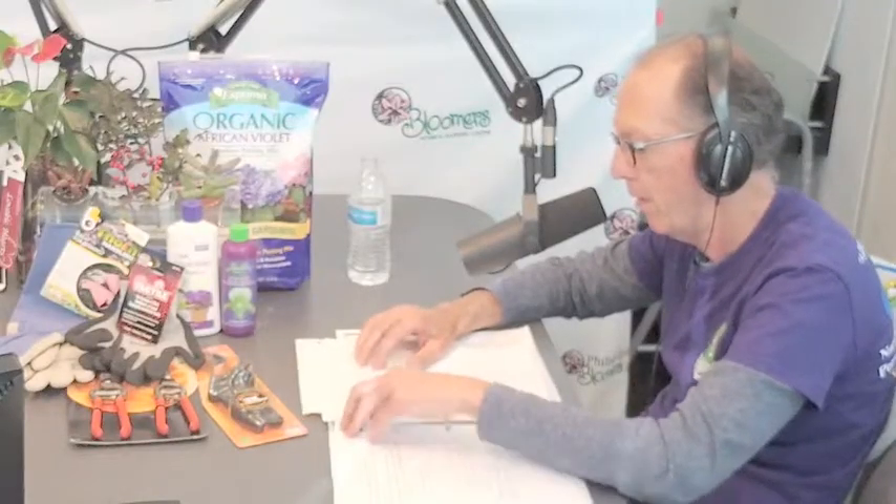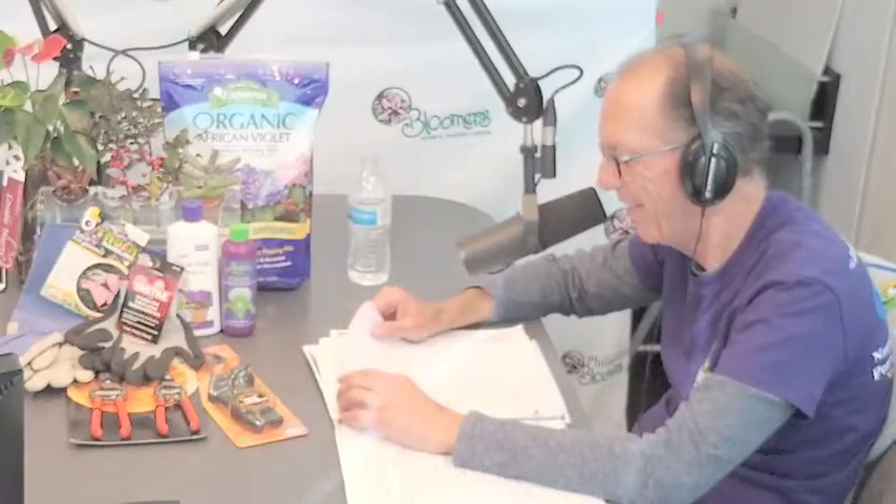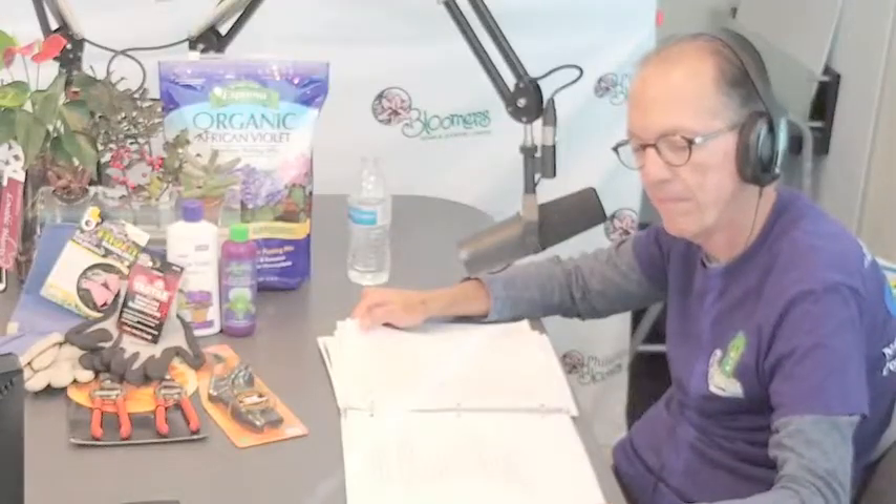Hi, this is Len Schroeder from Bloomers in the Garden. Do you have a landscape, garden, or plant question? Call us on the Bloomers in the Garden hotline at 609-685-1880. Don't be shy, we want to hear from you. If we use your question on the air, we'll send you a free Bloomers t-shirt. Bloomers is an award-winning garden center just 20 minutes from Philadelphia, providing expert advice turning brown thumbs green for over 30 years. Visit Bloomers Home and Garden Center in Washington Township, Gloucester County. Go to bloomers.com.